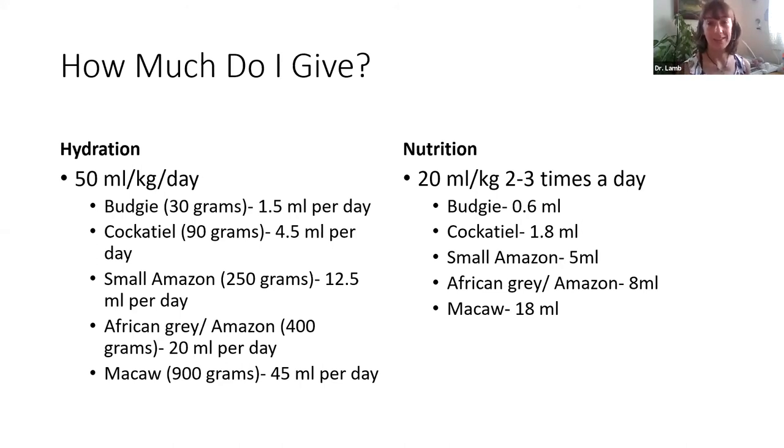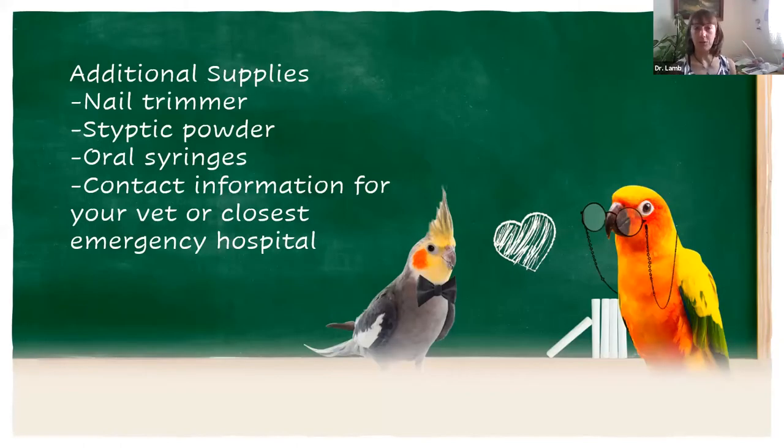Next things to have in your first aid kit: nail trimmers, styptic powder, oral syringes, and contact information for your vet and also for an emergency hospital. Most veterinarians aren't available all the time, so it's really good to know where to go for after-hours emergencies, weekends, and holidays. If you're traveling, it's good to know where veterinary hospitals are along your route — if you're vacationing with your bird, just be prepared.